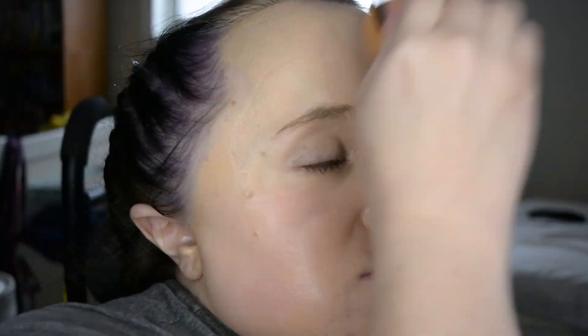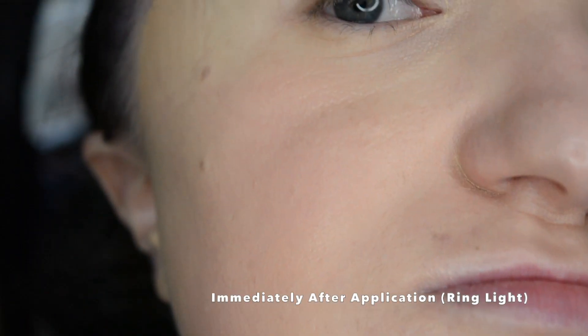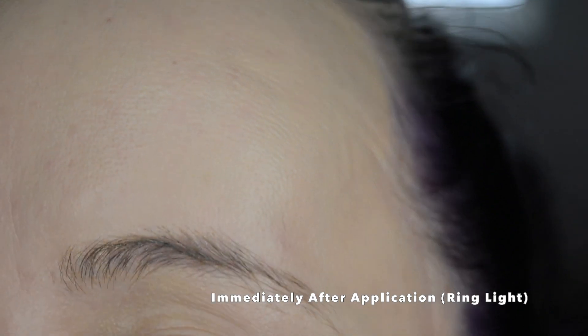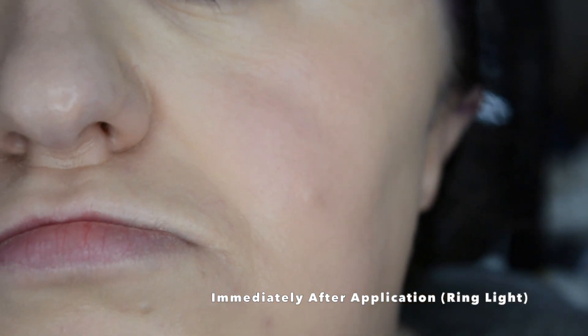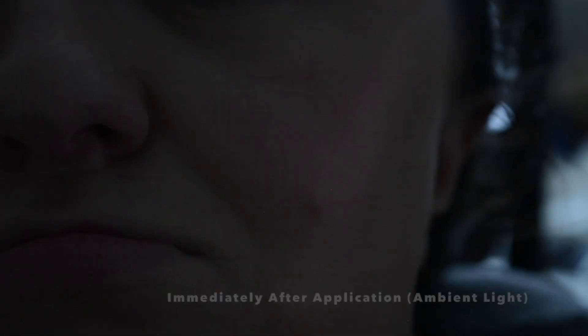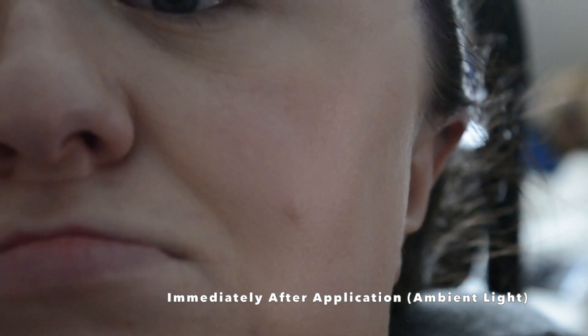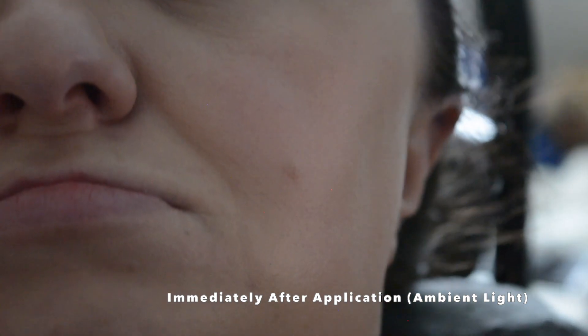Full coverage makeup often looks great on camera and that's why so many YouTubers use it, but in real life it usually looks awful. However with this product I was expecting it to be much thicker but it's really not — it's quite a watery formula but it definitely has higher coverage than the Serum Foundation. I'm not sure I would call it complete coverage since you can still see some of my acne marks through it, but it definitely has fuller coverage and it does look like skin.